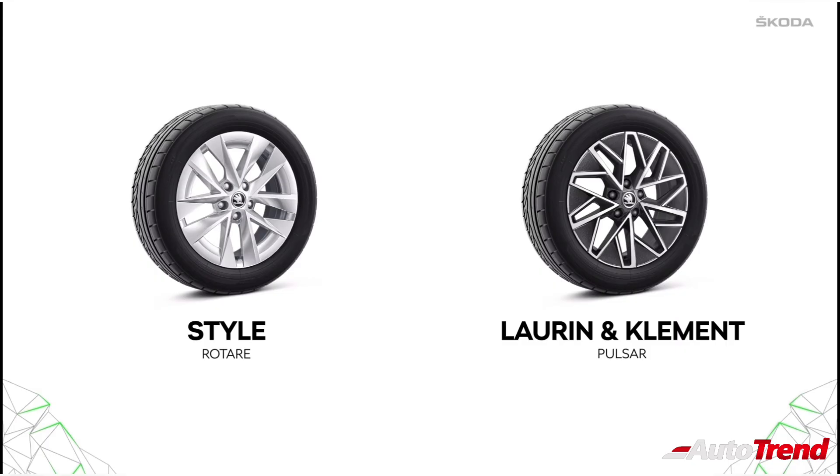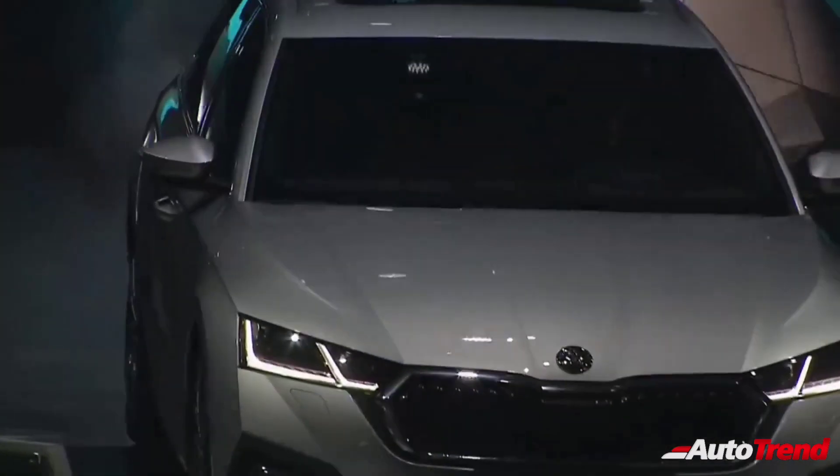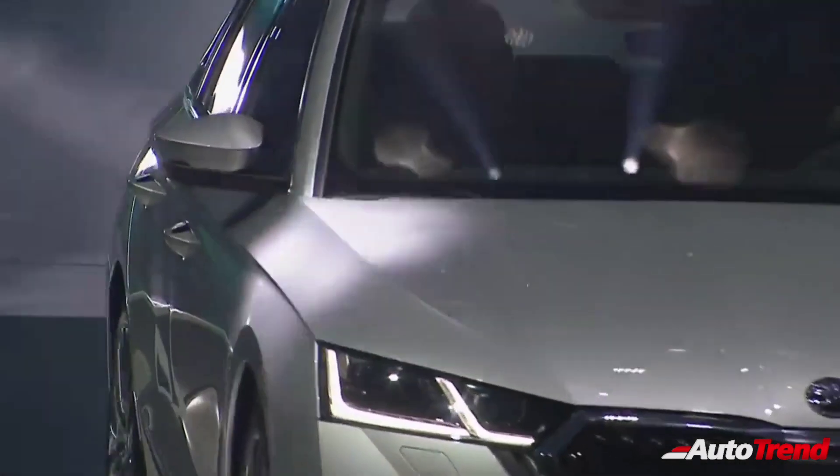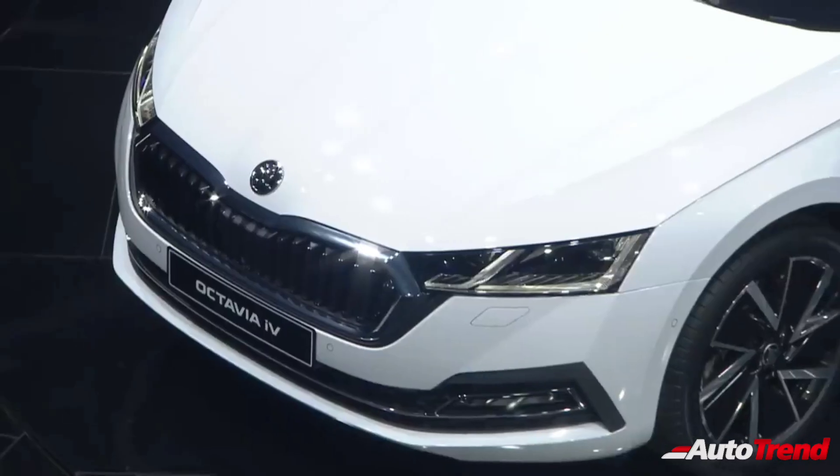Similarly, while 17-inch alloy wheels are standard on both variants, it is only the top spec Laurin and Klement that gets dual-tone machine-cut alloy wheels. The new Skoda Octavia is clearly different in terms of styling when you compare with the current generation model, while also being 19mm longer and 15mm wider than the current generation model.